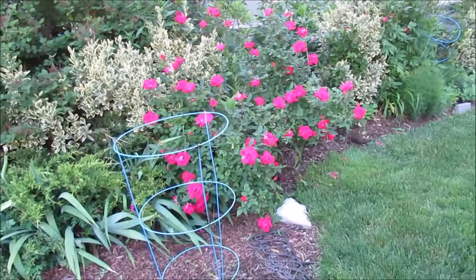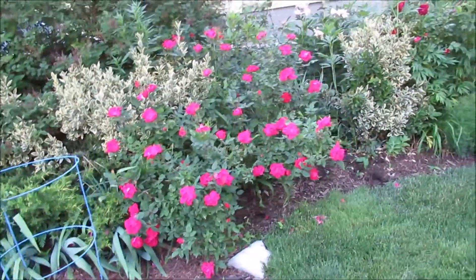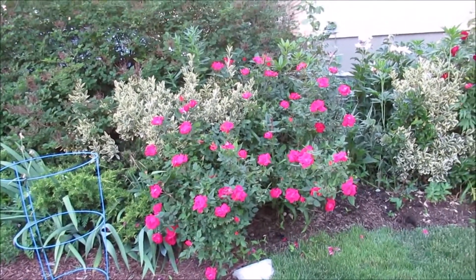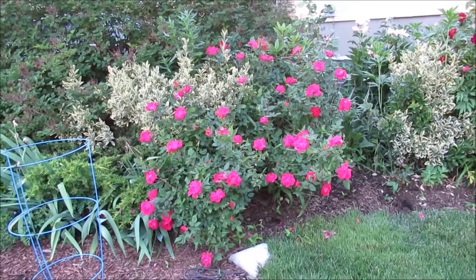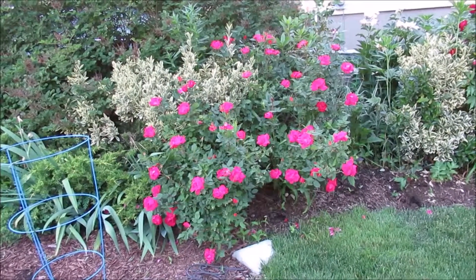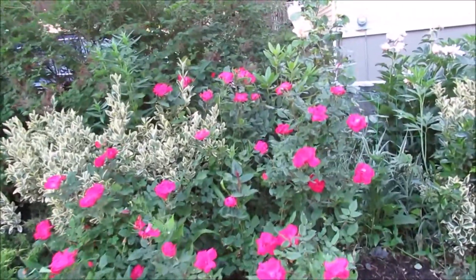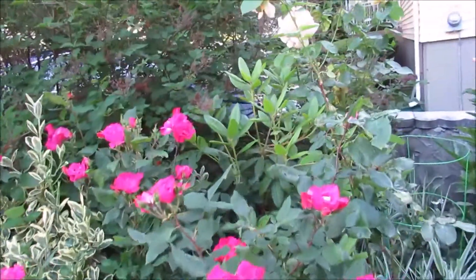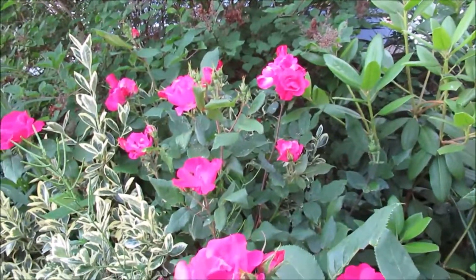It is the roses, especially this knockout rose bush, which has grown into such a beautiful display — it is definitely its time right now. I wanted you to get a better look at the peace rose, so I came out now while it's shaded and kind of cloudy so that you can actually see what it looks like.